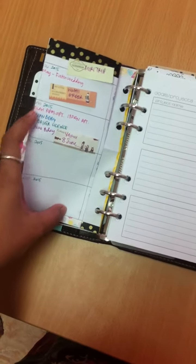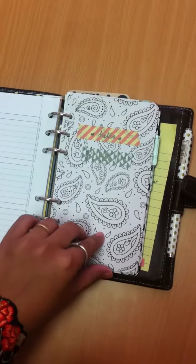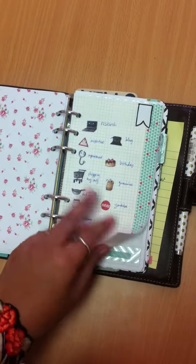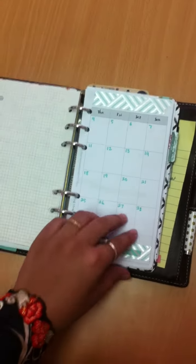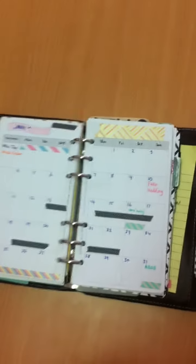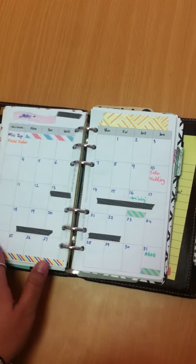So: maintenance, weddings, birthdays — that goes there. These are project lists that are still empty at the moment. So I'll just skip to the planner part. I made these stickers for myself, but I haven't used them yet. This is new.